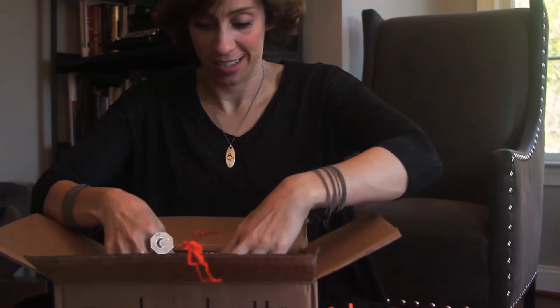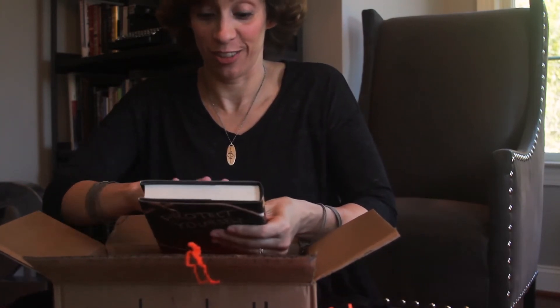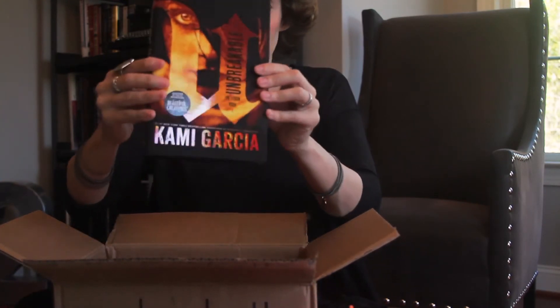It's so pretty. I can't tell you how much prettier they are than the advanced reading copies. There it is. It looks so perfect. And look, it has some sort of crazy UV coating and it shimmers.